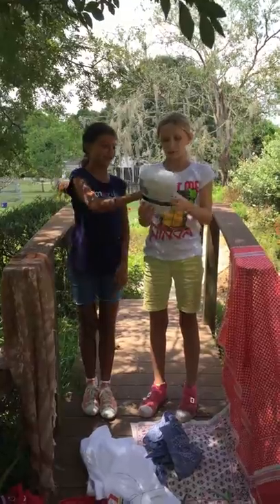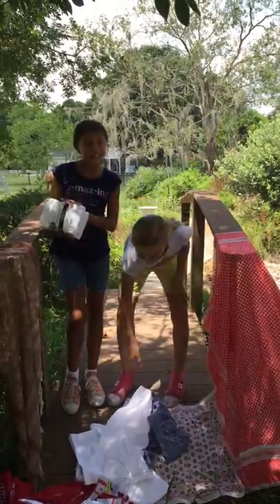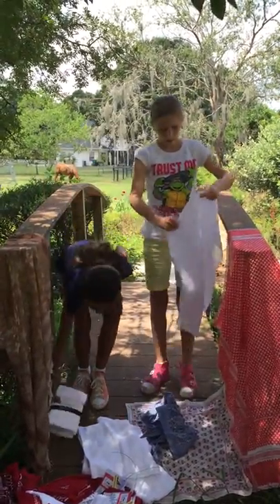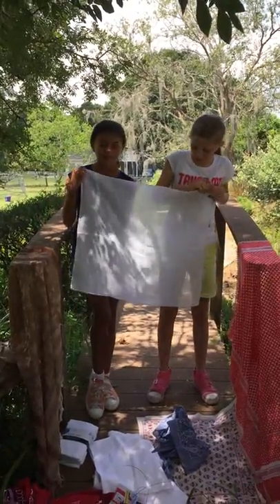These are pretty big, so I recommend these. What are those? Those are flower sack towels. You can get them at Walmart — perfect.